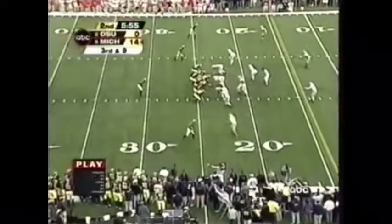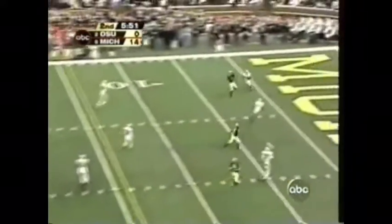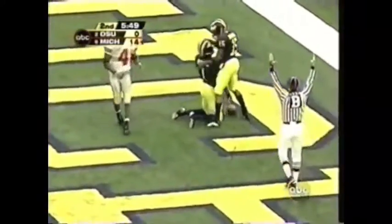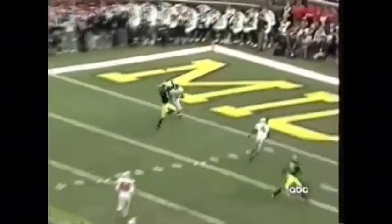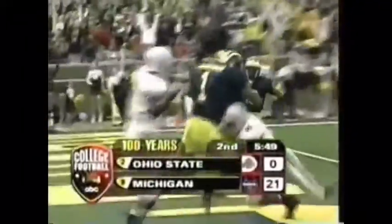They're down and nine. Here comes a little blitz — blitz is picked up, though, and the pass thrown to Edwards. Touchdown! Michigan Stadium. The Wolverines lead 21-0. Ohio State's had eight home games this season; their one loss came on the road.